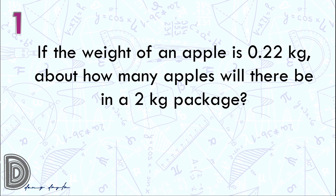If the weight of an apple is 0.22 kg, about how many apples will there be in a 2 kg package? Again, if the weight of an apple is 0.22 kg, about how many apples will there be in a 2 kg package?